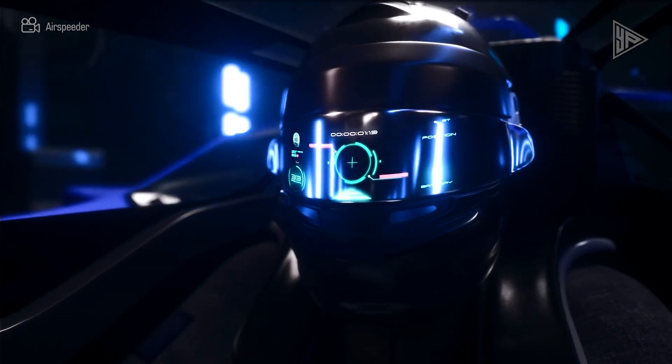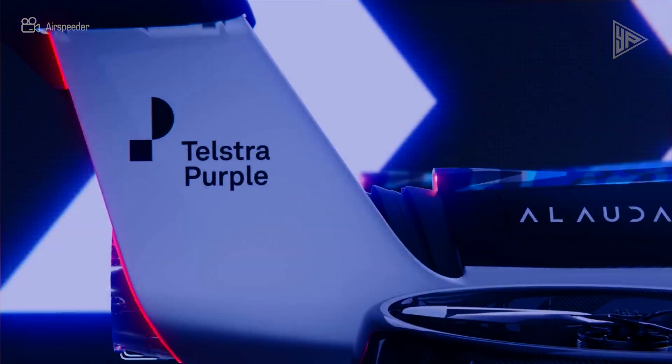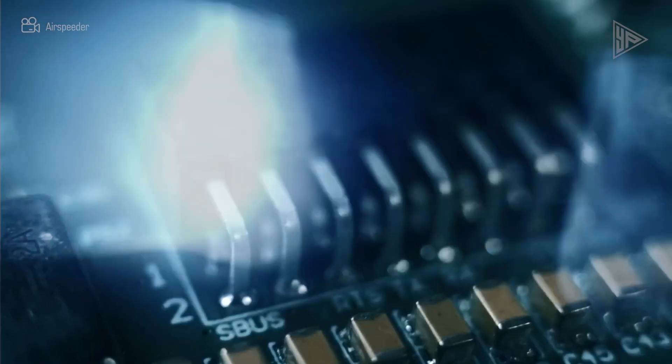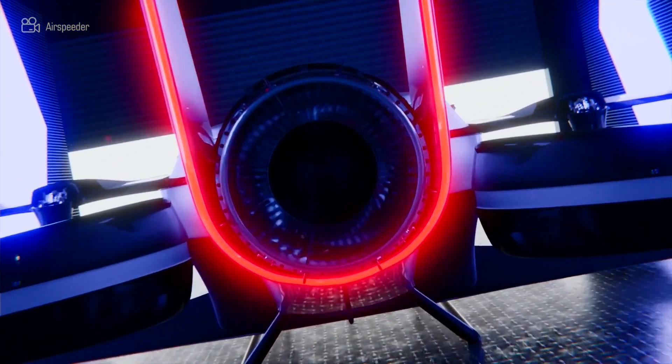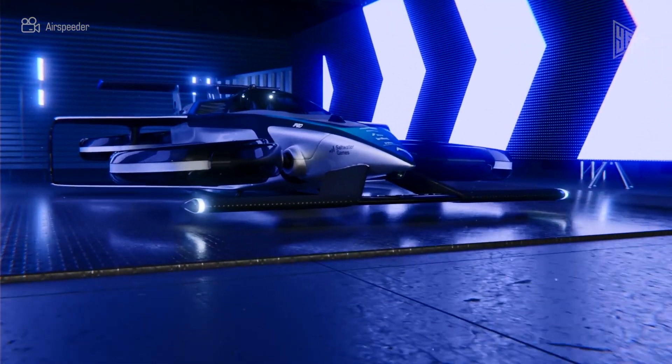The Mk-4 is tuned for agility at high speeds and low altitudes because it was designed for racing. With eight electric motors driving eight propellers, it has an intricate electric propulsion system and improved aerodynamics. The Mk-4 is a sleek contemporary race car that can fly for around 10 minutes, inspired by the Formula One class.